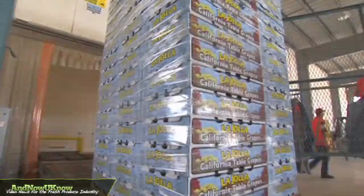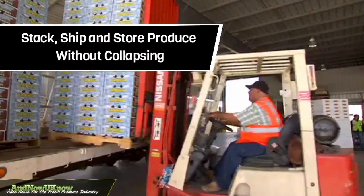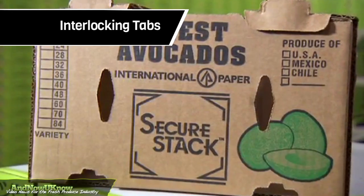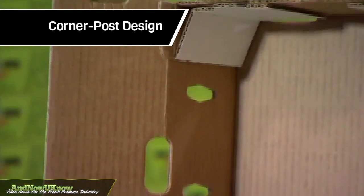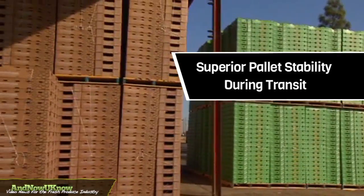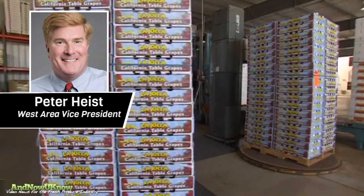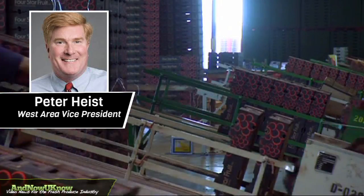Structural designers and mechanical packaging systems experts developed the system to stack, ship and store produce without collapsing. Key features include interlocking tabs, canted sides and a corner post design. Some benefits include superior pallet stability during transit and longer storage time. West Area Vice President Peter Heiss tells them now you know.